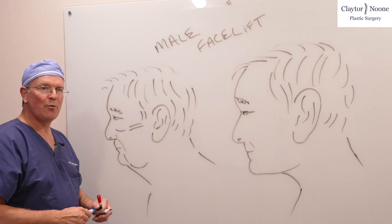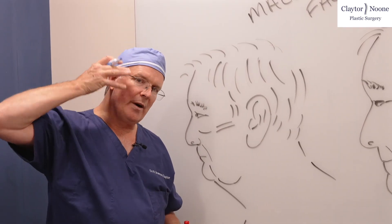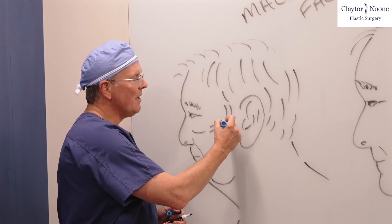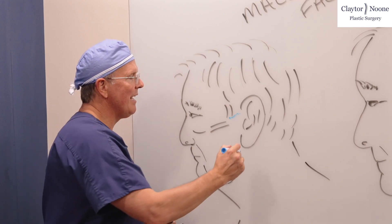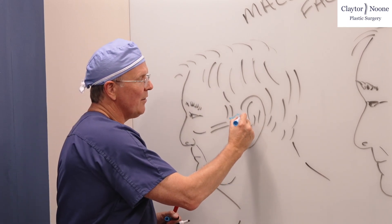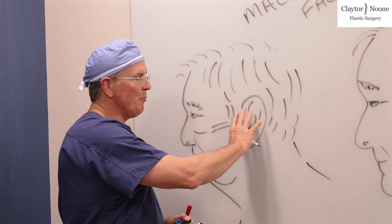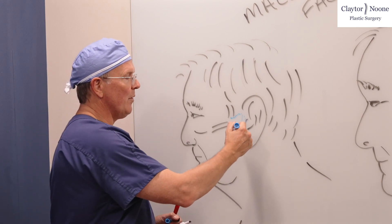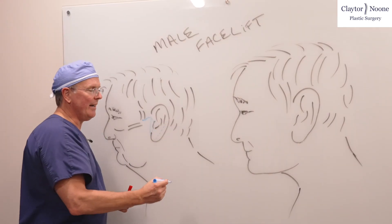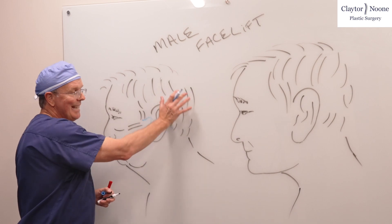The big part of performing a facelift in a male is you want to understand how to hide the scars. Women wear their hair in such a way that you're able to put scars in different locations. For men, we often want to stay just underneath their sideburn and then come out in front of the tragus. The tragus is this little piece of cartilage here, and in women you would go back behind the tragus to hide that scar, but in men they have beards, so if you pull a beard out onto the tragus it looks weird. You want to put that incision in front of the tragus, still bring it back behind the ear, and you may bring it down a little bit — though not nearly as far as you would in a female patient, because hair can really hide that.